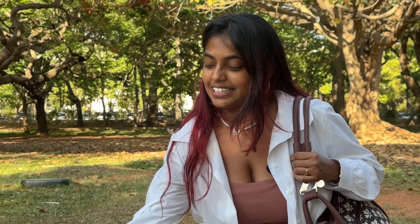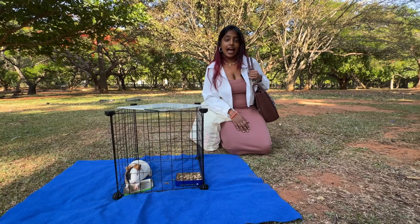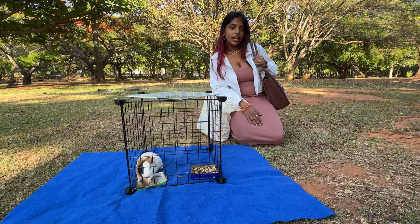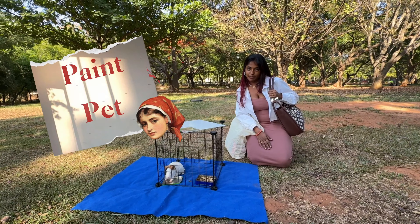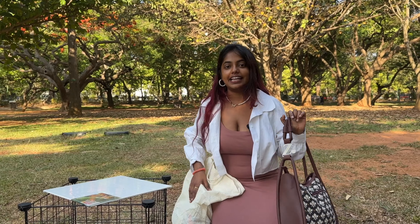Seema Pandi! She is my cute little guinea pig, and I have come to Cubbon Park today because we are going to paint my pet. So let's start this day and before that, let's set up the picnic.